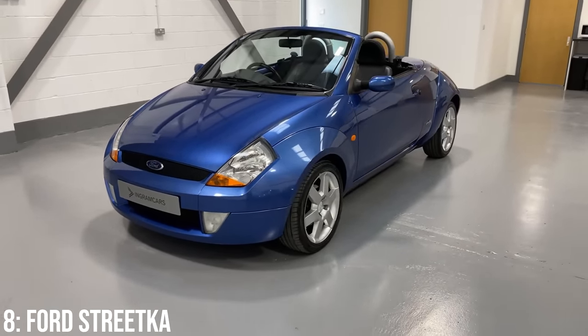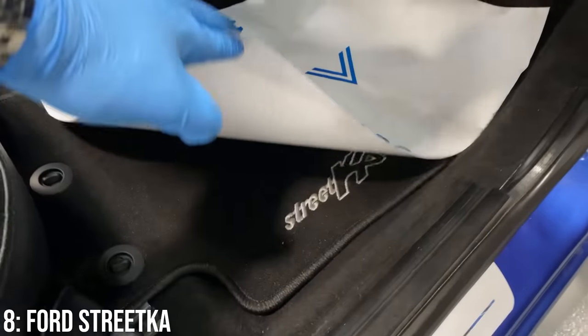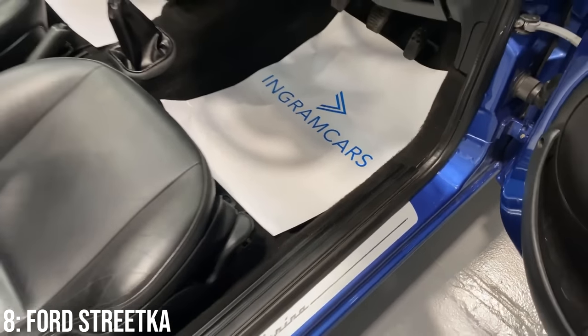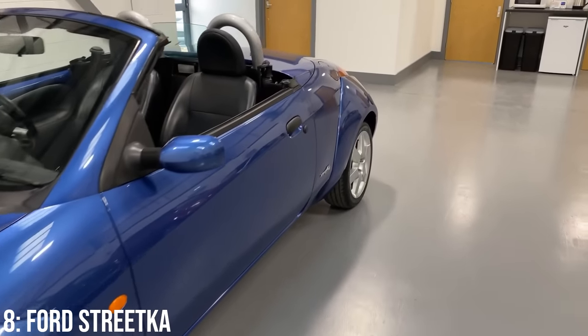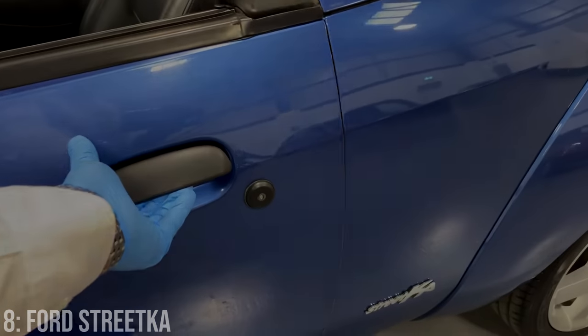It's not supposed to be a fast car — it's a small city car to bash around in, kind of like a Smart car competitor. It came with two spec levels: basic and luxury, with the latter offering a leather interior, heated seats, aircon, and other nice features. Rust is a bit sketchy on these, and outside of that the key issue has been suspension failing or requiring replacing relatively early in life.